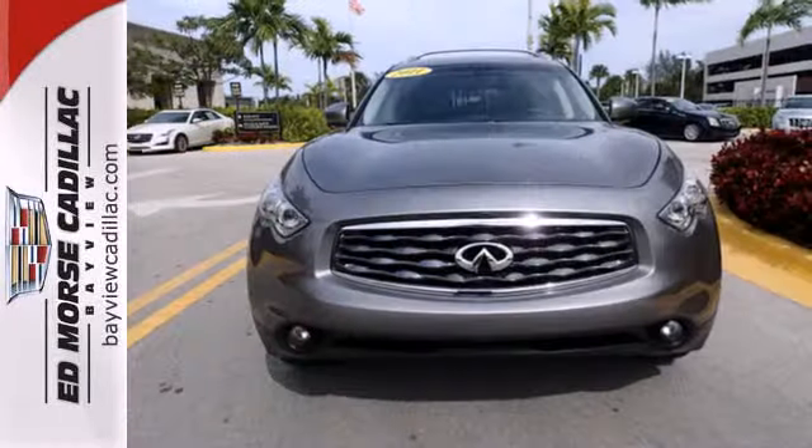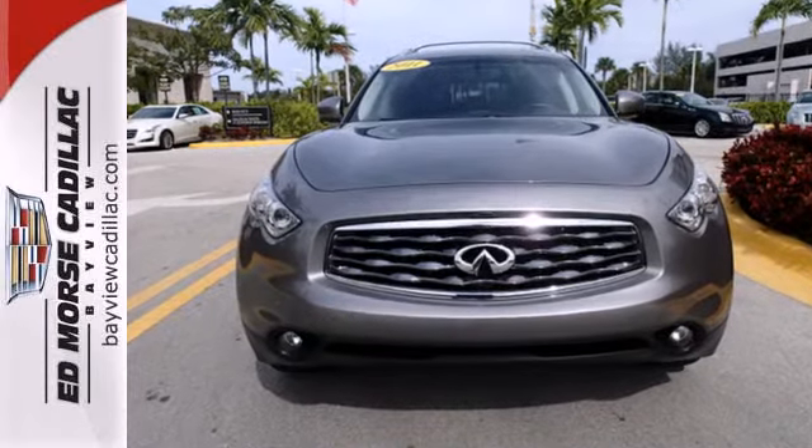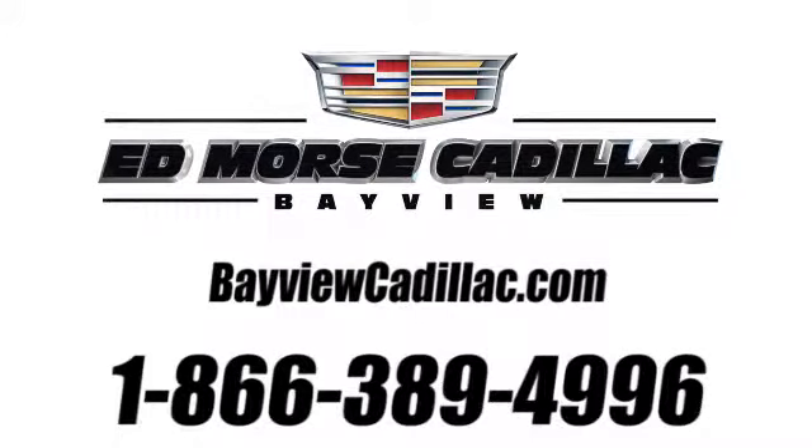Get behind the wheel of this worthwhile Paragon today. Call us today at 1-866-389-4996. For value and for service, it's Edmars.